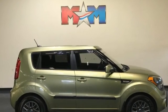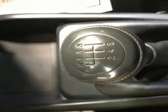Kia — dependable today and way, way down the road. Stop in for a test drive and make it yours today.